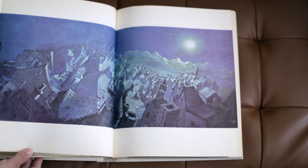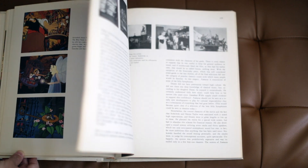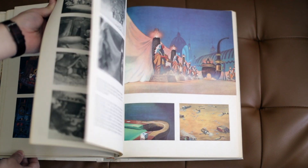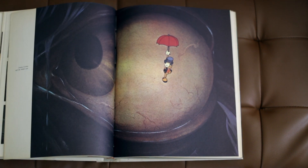You get things like Jiminy Cricket looking at the eye of Monstro, and the sweeping nighttime landscape scene of Italy that you see in the beginning of Pinocchio. It's just beautiful background artwork showcased in this book in flaps and pull-outs. It's just remarkable.